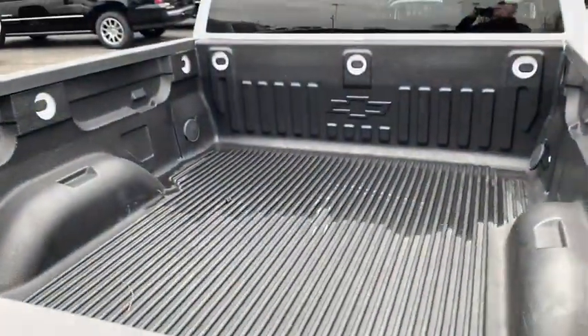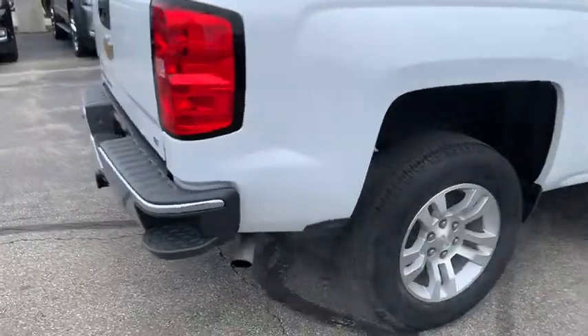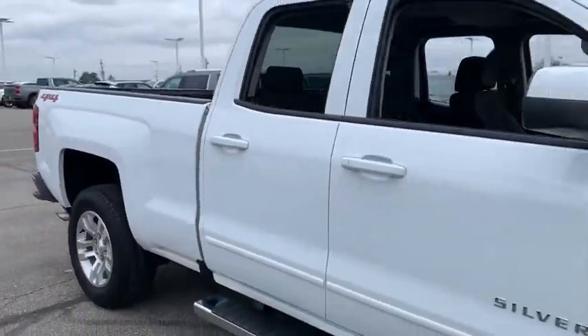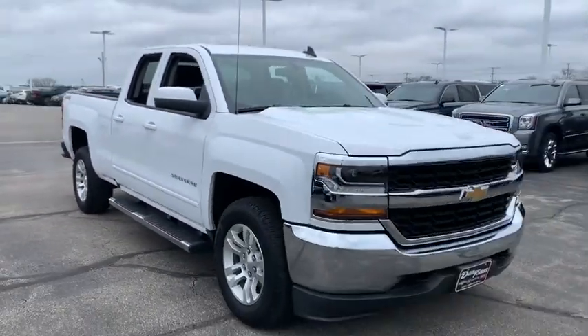Your new ride is just a phone call away. The Chevy Silverado 1500 is a phone call away.